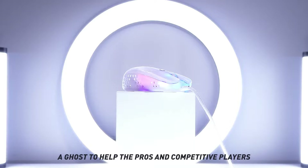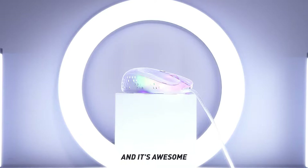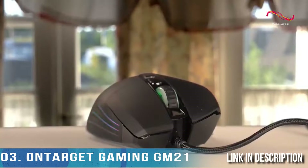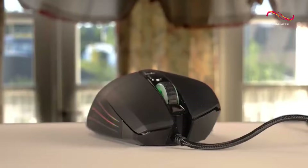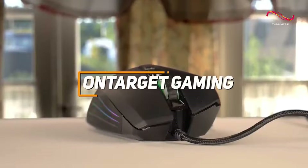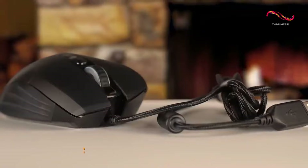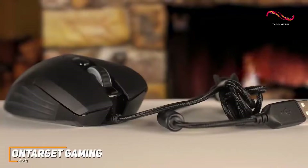Not all good gaming mice have to cost upwards of a hundred dollars. If you're someone who's more casually gaming or on a tighter budget, you might be better off picking up a more affordable gaming mouse. The On-Target Gaming GM21 is made to be exactly that gaming mouse — a decent entry-level option that doesn't sacrifice performance to keep the cost low, and it has a lot of impressive features.